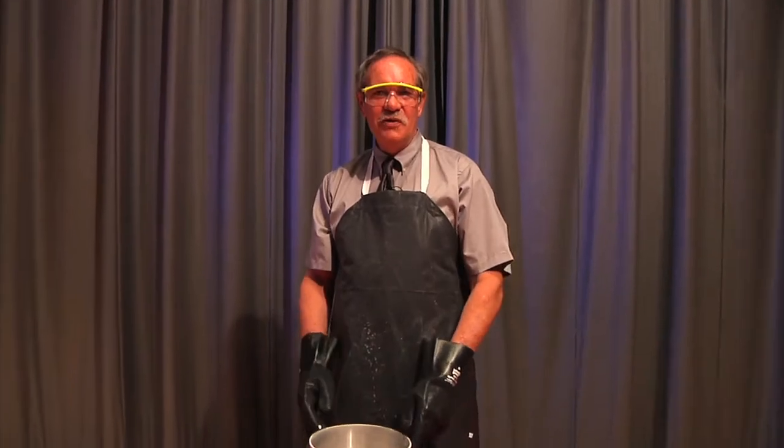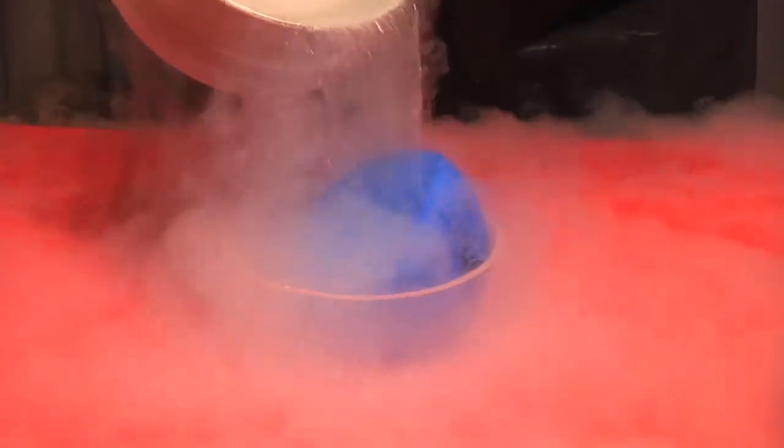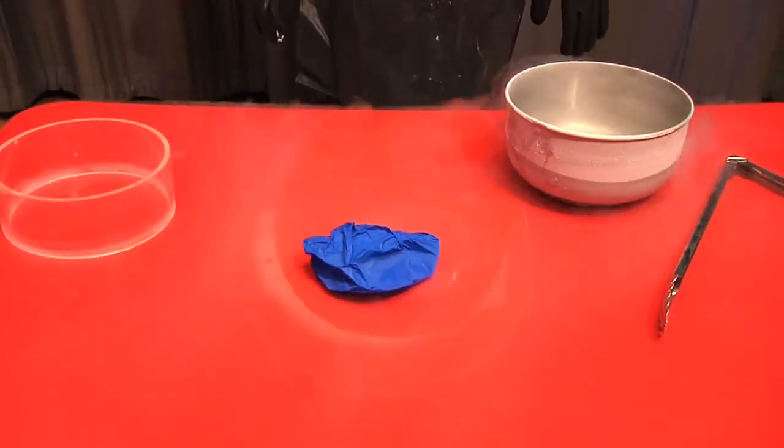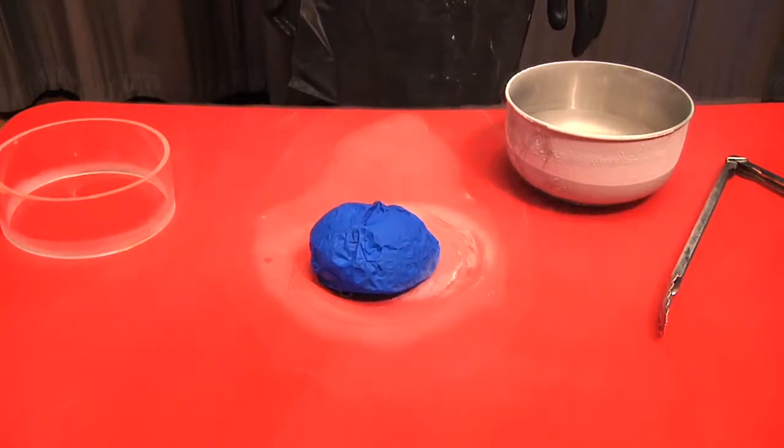Now watch as we cool a balloon down. Liquid nitrogen expands about a thousand times when it becomes a gas. We've used this balloon to demonstrate how when air becomes cooler, it also takes up less space, because all of the molecules of air will be closer together.